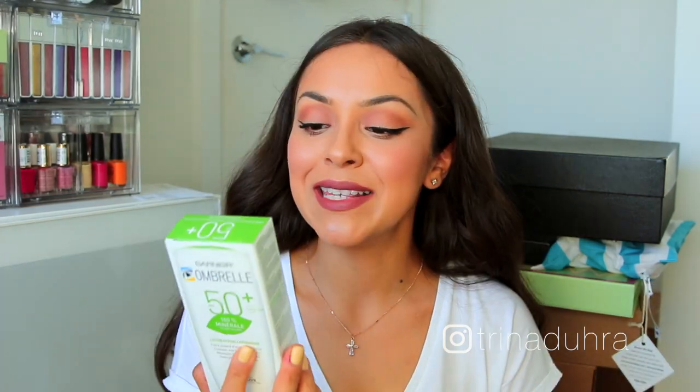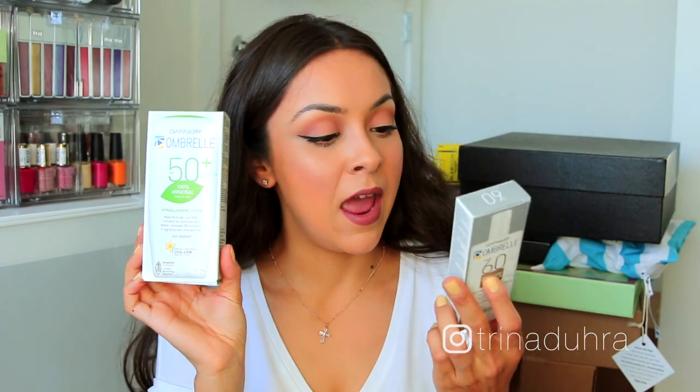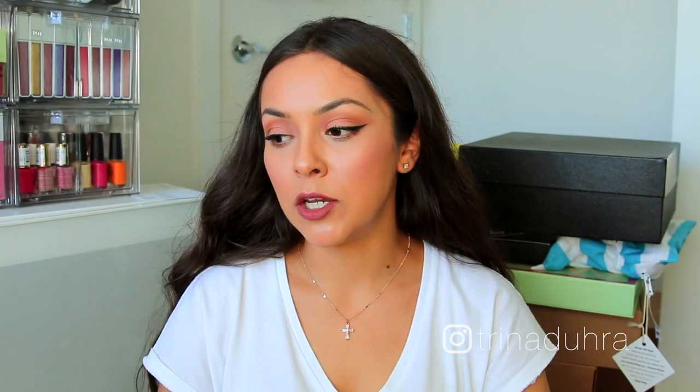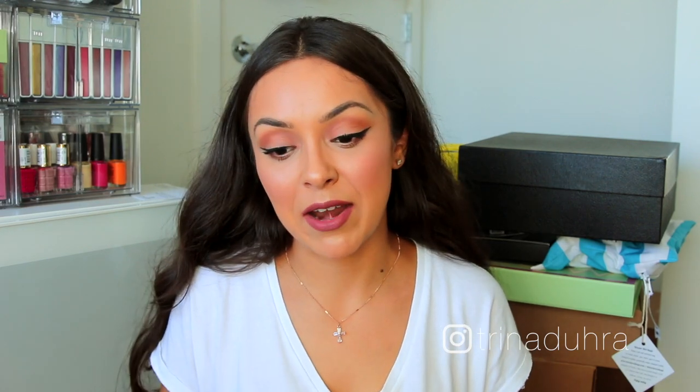Next up is from Garnier and it's all about SPF, which is very appropriate for summer. They sent me the Garnier Umbrella SPF 50 100% mineral sun filter for sensitive skin, and the Garnier Umbrella SPF 60 ultra-light advanced weightless face lotion. I've actually been trying out a bunch of new sunscreens lately because I took a lot with me to Costa Rica — probably enough for five people.